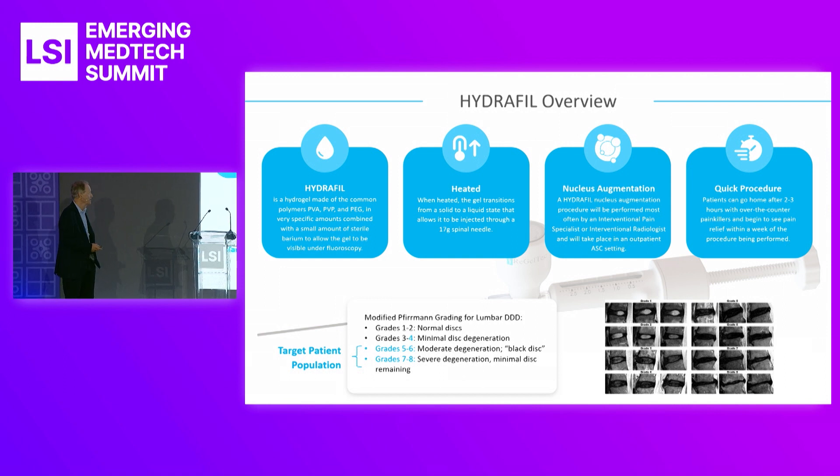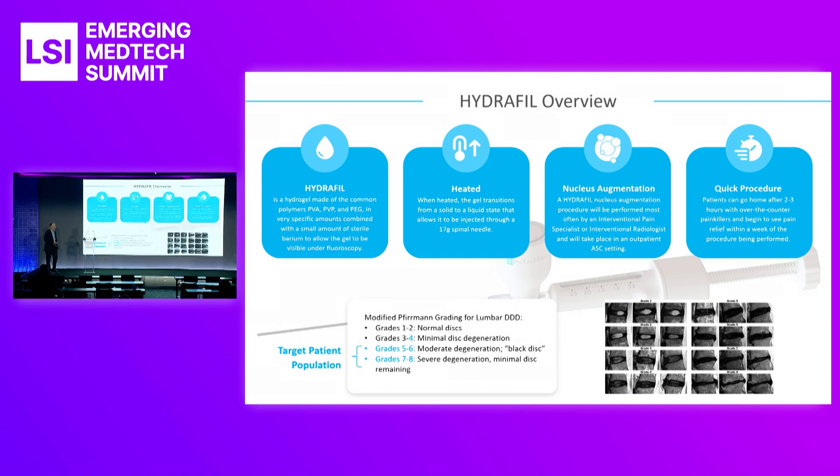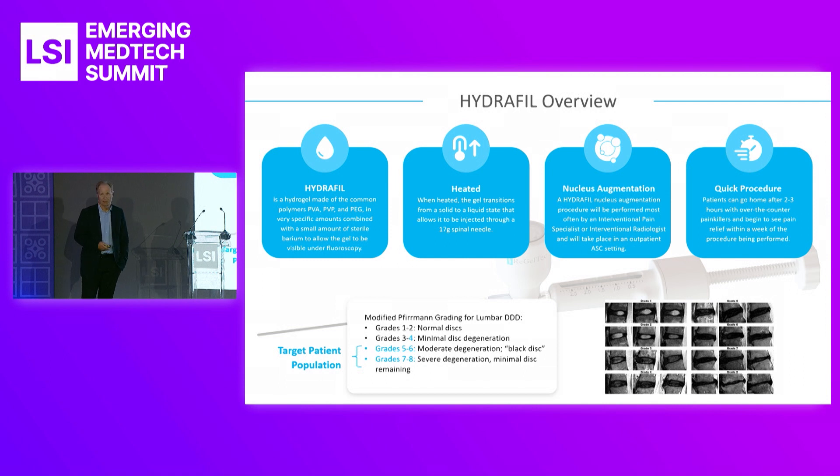We heat the gel up in the morning before the procedure using a steam sterilization process. We want to melt the gel so it can flow down a 17-gauge needle, about seven inches long. The gel warms up to about 65°C, and when it goes down the needle, about 55°C into the disc, so it flows in like a glue. We're doing an augmentation — we're not cleaning the nucleus out first, we're just augmenting what's still left in the nucleus.